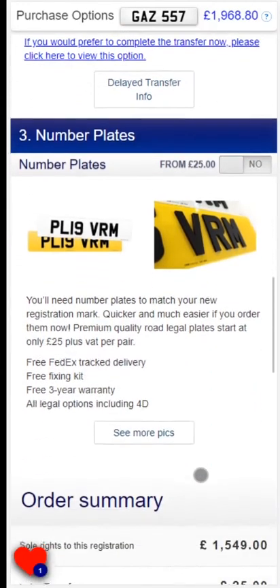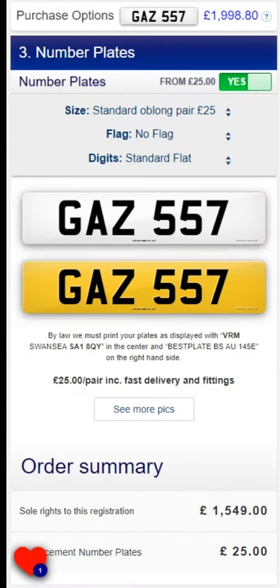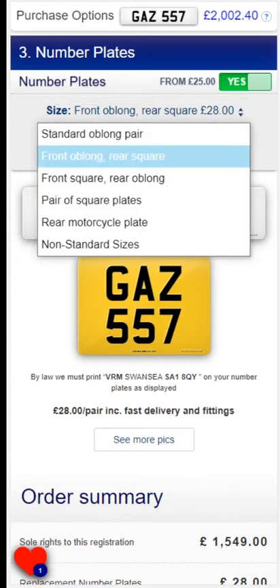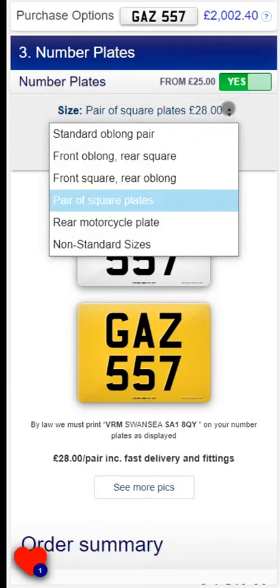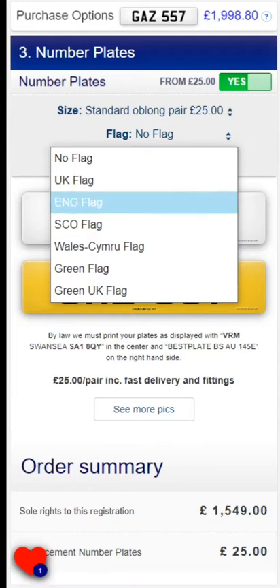You will need a set of number plates to display the new registration mark, and you can also order these from us. We are on the DVLA registry of number plate suppliers, so we only supply road legal plates. You will also be sent a fixing kit and full instructions on how to fit the plates to the vehicle. If you are ordering standard oblong plates, you can also add a flag.